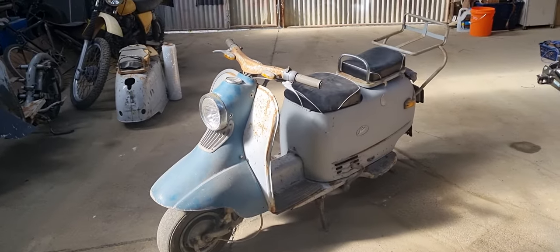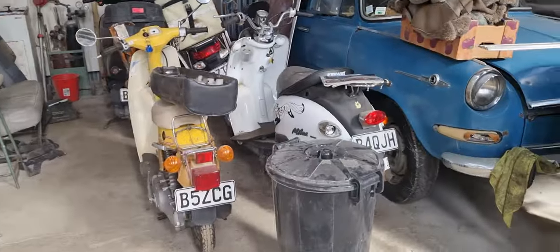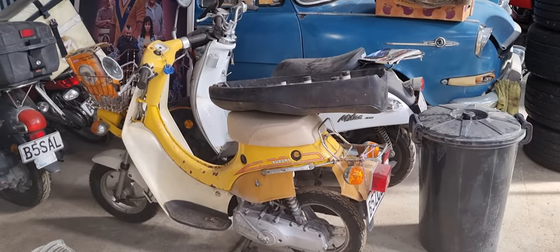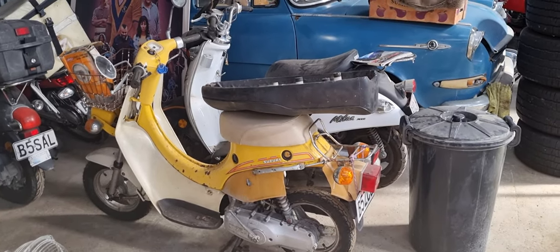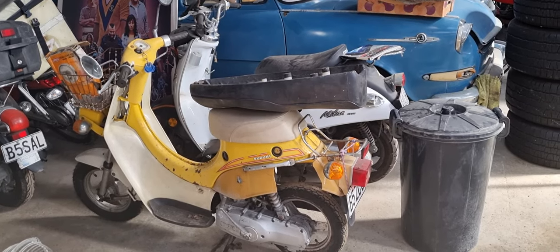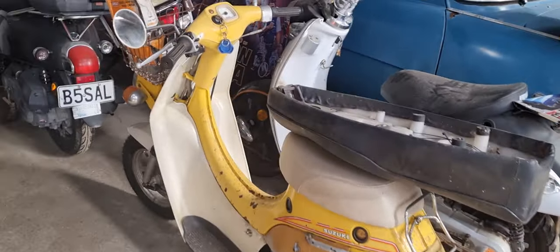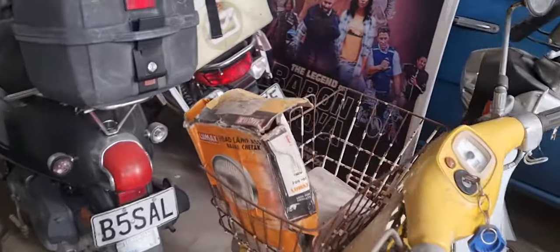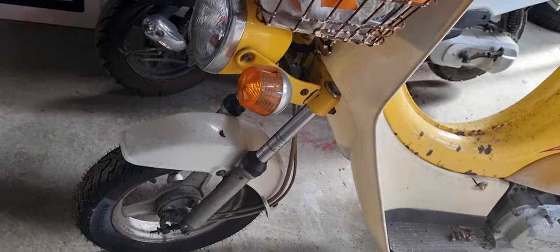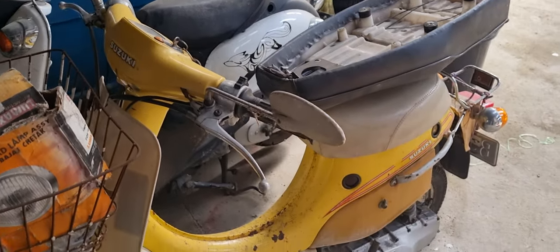I've always had a bit of a fascination with scooters. When I was a kid, the first scooter I ever had was actually here — one of these. This was the first thing I got to run around on, a really cool old little Suzuki FS50. I chased one down for years and years and bought this poor old thing, which is a little bit rough but really cool. It even had a basket on the front, just the same as mine.